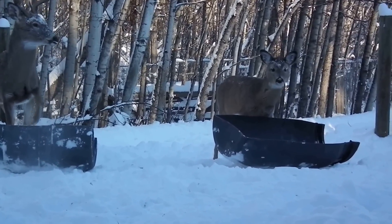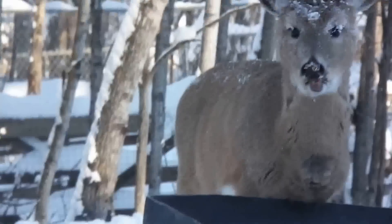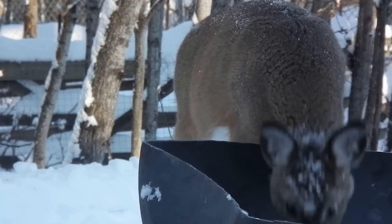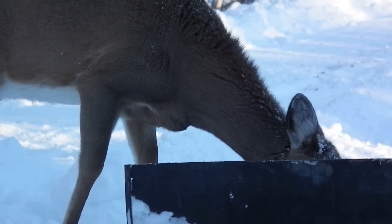There's a little Bambi. This one was born last spring. Probably the mother nearby.